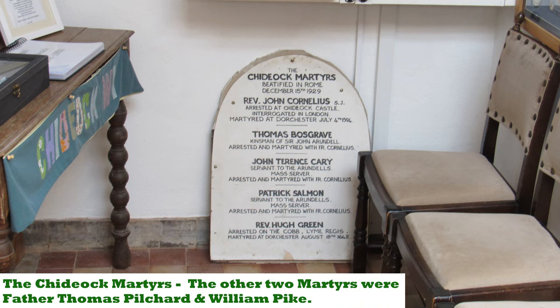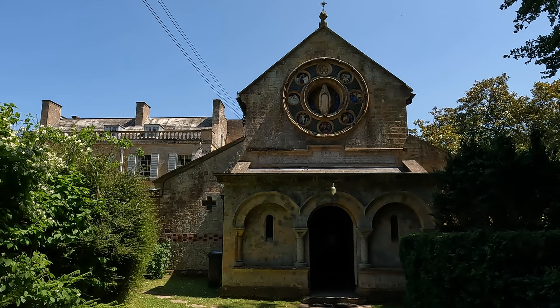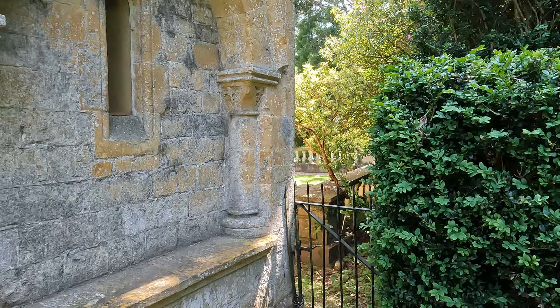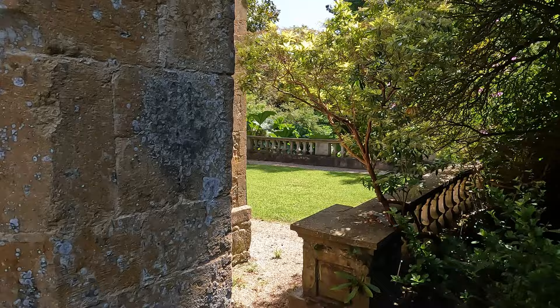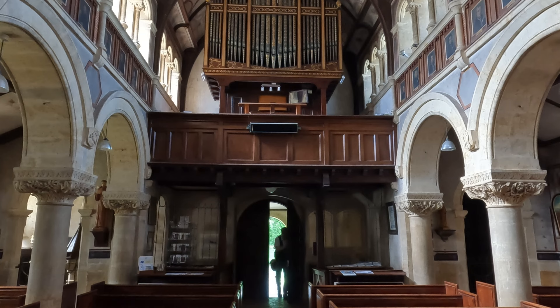There's a fascinating story around these parts. Seven Chideock men — three priests and four laymen — were put to death for their Catholic faith between 1587 and 1642, and the church here is very much a memorial to them and all those who kept their faith throughout times of bloody repression. There was also a castle to the south of here that was destroyed in the Civil War. It doesn't look as though we can go around the side of the church, but the good news is that it's open so we can have a little look inside.